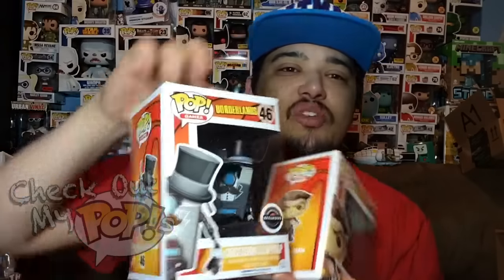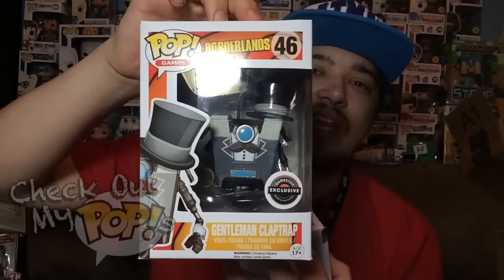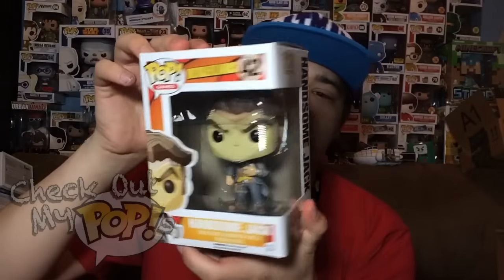What I'm talking about is of course Borderlands Funko Pops. These are awesome — we got Clap Trap, the gentleman version of Clap Trap, which is an exclusive, and we have Handsome Jack, the one and only Handsome Jack.